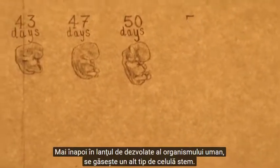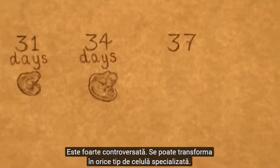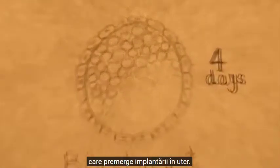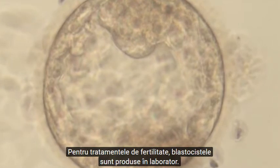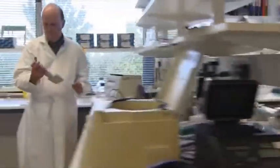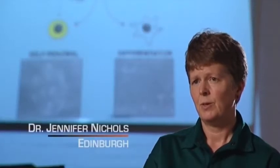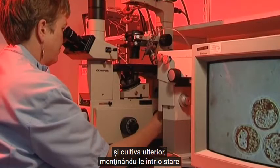Back along the chain of development, there's another kind of stem cell. It's controversial. It can become any specialised cell — the embryonic stem cell. This cell comes from a blastocyst, the stage of development before implantation in the uterus. For fertility treatment, blastocysts are produced in the laboratory. If they are not used for a pregnancy, they can be donated for research. In the early embryo, there's a group of cells that can give rise to all the tissues of the body. These cells are the ones we're very, very interested in because we know we can take them from the early embryo and grow them in culture and maintain them in a state where they can contribute to all the tissues.